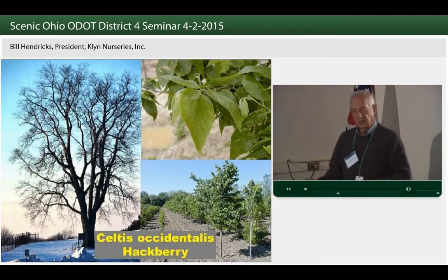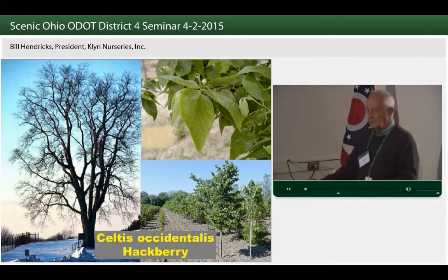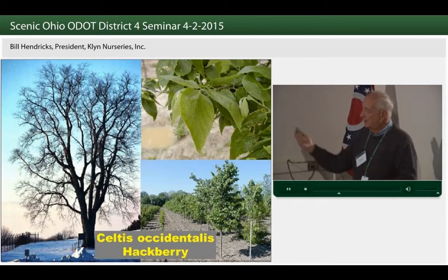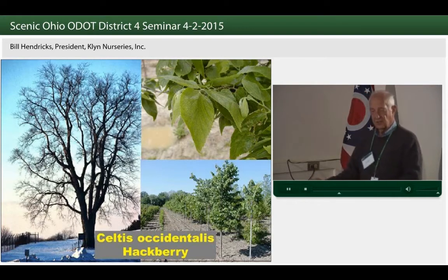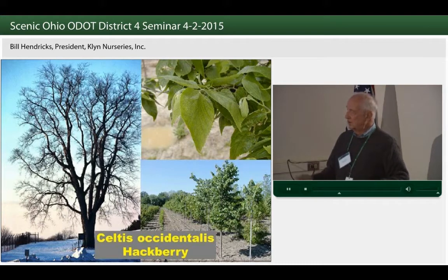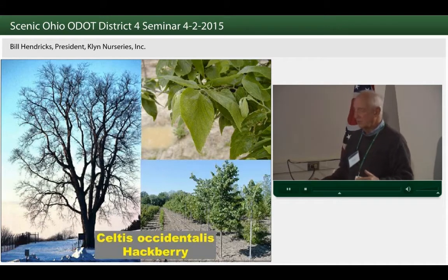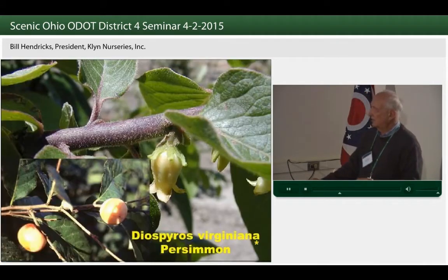Another tree native more to central and southern Ohio is hackberry. This is a good prairie tree. If you think about our highway systems, aren't they really prairies out there? Very cold in winter, very hot in summer, very dry. We need tough trees that can take that situation. Celtis, or hackberry, is one of those trees that will take that tough soil site and salt.